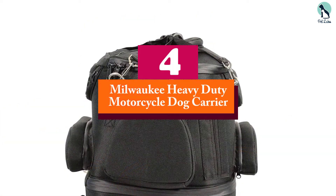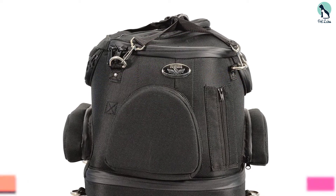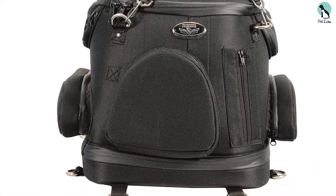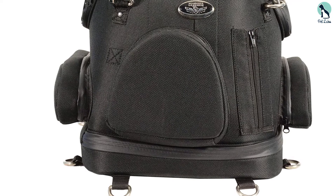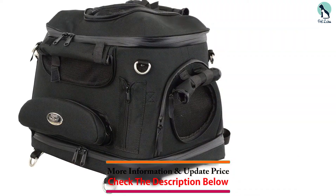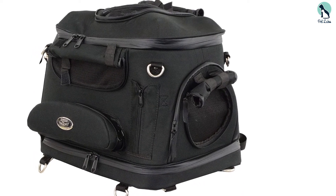Moving on at number 4, we have the Milwaukee Heavy Duty Motorcycle Dog Carrier. When it comes to durability, the Milwaukee Heavy Duty Motorcycle Dog Carrier has superb PVC make. It won't be ripped apart easily even in an accident, which helps to keep your dog safe during all motorcycle rides. It is also waterproof, so your furry friend is safe when it rains.